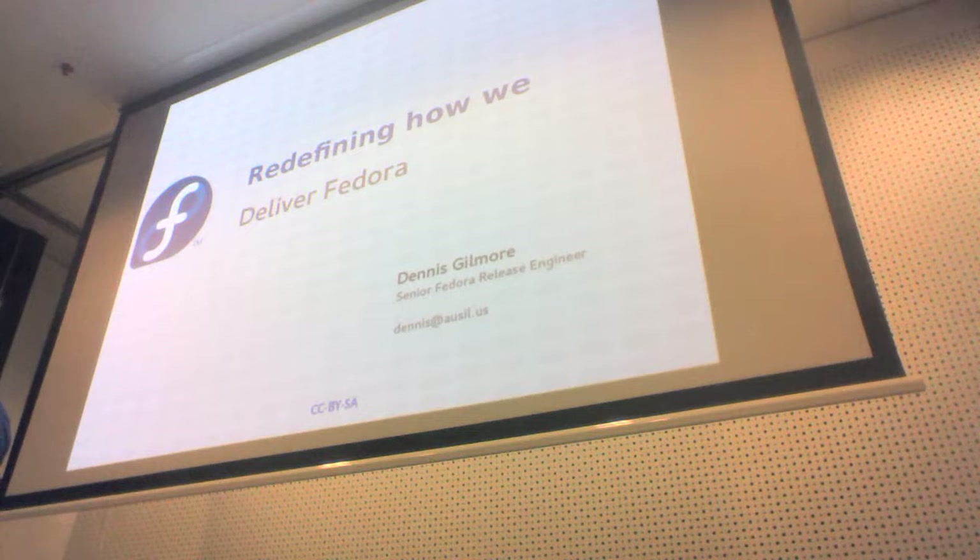For those of you that don't know me, I'm Dennis Gilmore, one of the Fedora Release Engineers. Today we're going to be talking about redefining how we deliver Fedora.